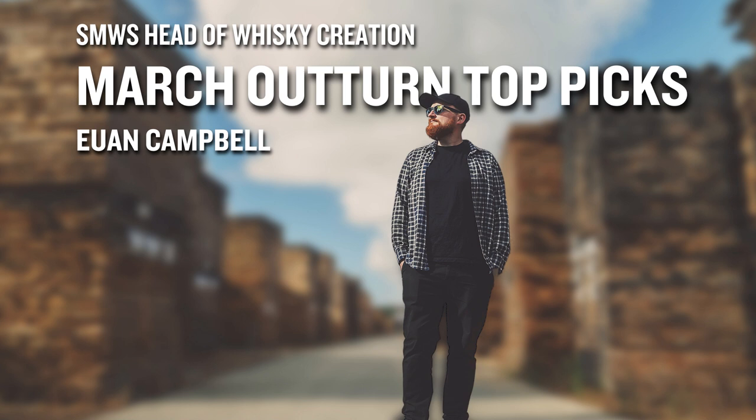A very interesting new distillery coming out in March: 155.1, the Rye Pretender. Very excited to see this one — it's been quite a long time coming. Importing is not very easy these days, so getting it over here was a bit of a challenge, but brilliant to see it coming out now. Quite young, four years old, but it's matured in quite a hot climate. We've got a really nice STR — Shaved, Toasted, Rechar Barrique — so really dark colour, very rich and manageable. It's quite a high strength as well. A lovely example of how great world whisky can be.